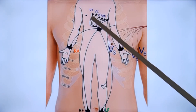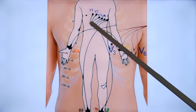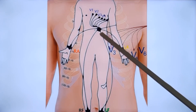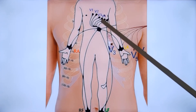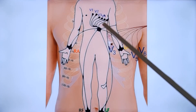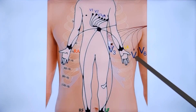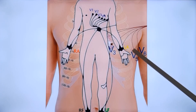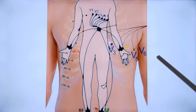Next are the chest leads V1 to V6. V1 is in the right fourth intercostal space close to the sternum. V2 is in the left fourth intercostal space close to the sternum. V4 is in the mid-clavicular line at the fifth left intercostal space. V3 is positioned between V2 and V4. V5 and V6 are in the same horizontal line as V4 — V5 at the anterior axillary line and V6 at the mid-axillary line. V7 would be at the posterior axillary line but is not usually recorded.